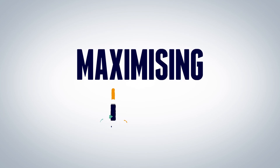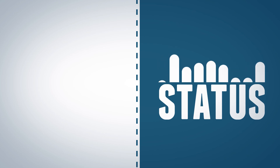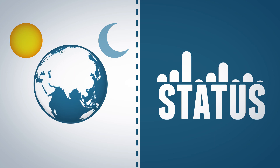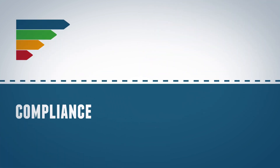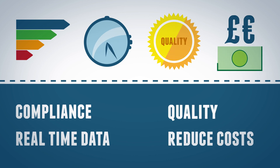The beauty of the CloudFM solution is that it enables you to check the status of your estate from anywhere in the world, at any time of day or night. So now for the first time, you can track compliance and spend in real time, and drive quality without increasing cost.